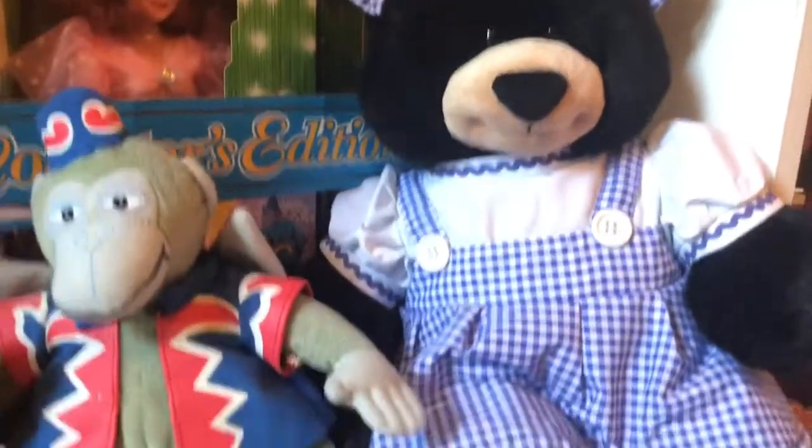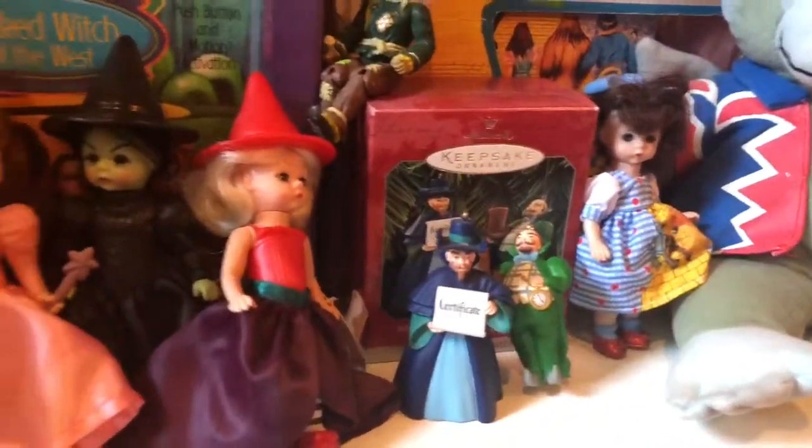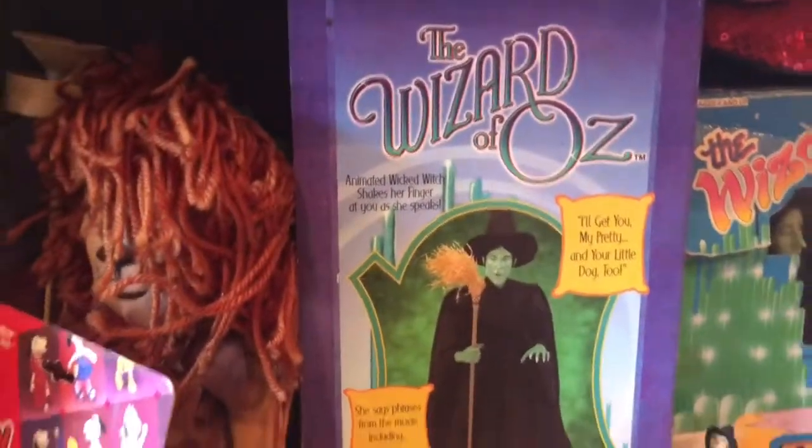A little pair of sequin red shoes. And this is a Build-A-Bear Dorothy — I think she's pretty valuable and I got her at the thrift store for like a couple dollars. Some ornaments, more Happy Meal toys, and then a Wicked Witch animated figure. And then we get on to our Peanuts collection.